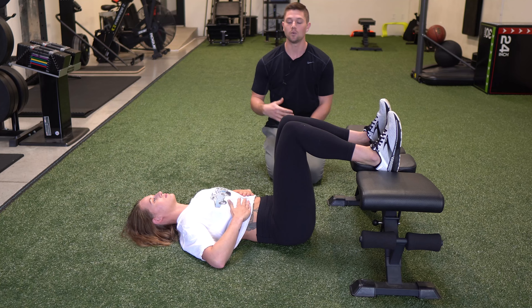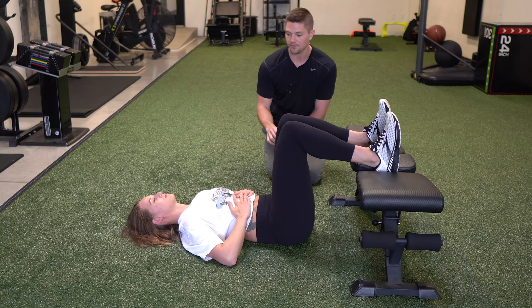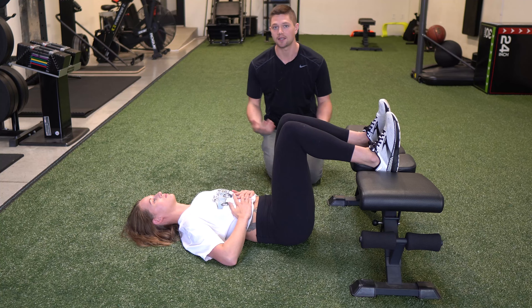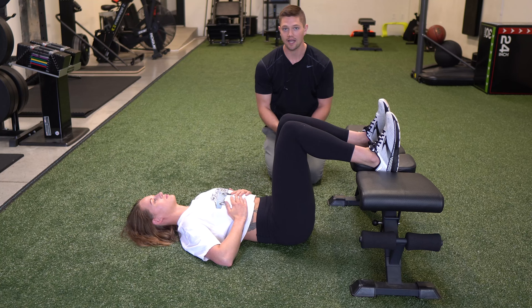Once we get that nice full exhale, we're going to feel those side abs engage. We want to keep a slight amount of tension in those side abs as we close our mouth and pause between the exhale and the inhale. After a couple of seconds, we're going to take an inhale through the nose. If you do it well — keeping a slight amount of ab tension — you're going to feel your chest and back expand. You will have a slight degree of the belly rising, but it should be simultaneous alongside the rib cage expanding. That is how we use our diaphragm to breathe.